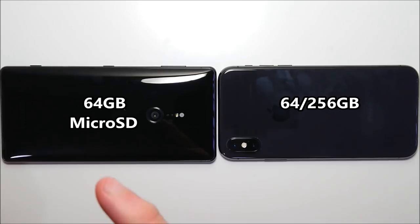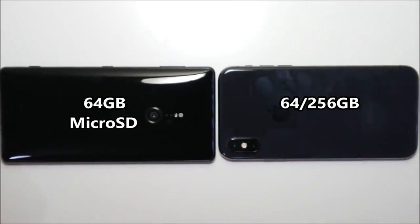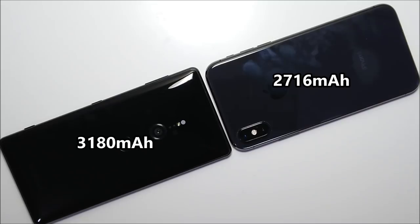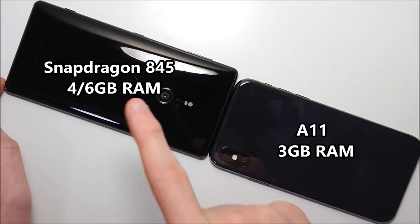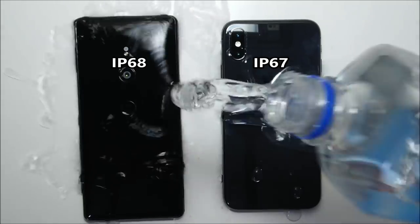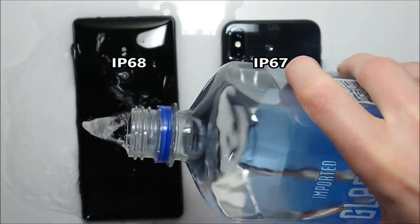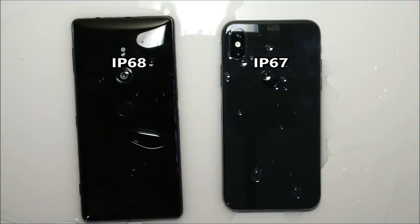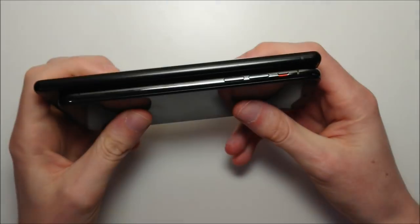The Sony has 64GB internal storage and microSD card support, and on the iPhone you have 64 to 256GB options. The Sony has a larger battery at 3180mAh versus 2716mAh. Both phones have the latest chipsets: Snapdragon 845 versus A11, and 6GB RAM versus 3GB. Both phones are waterproof, with the Sony at a higher certification. On the bottom, the Sony is USB Type-C and the iPhone has a lightning port. Unfortunately, no headphone jacks on either phone.